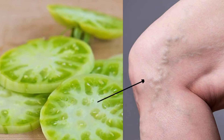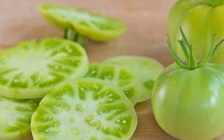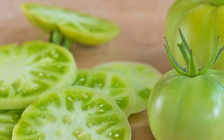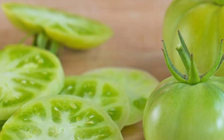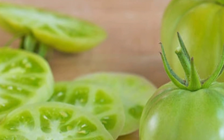3. Useful for varicose veins. Green tomatoes contain acetylsalicylic acid, which functions as an anticoagulant. It can be used as an alternative treatment for varicose veins. Place the green tomato slices onto the protruding veins and repeat a few times for best results. Varicose veins gradually disappear.